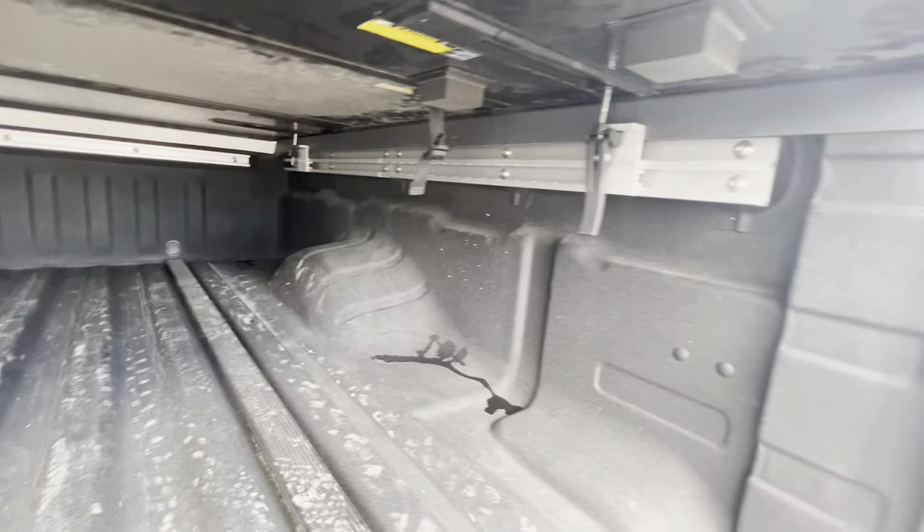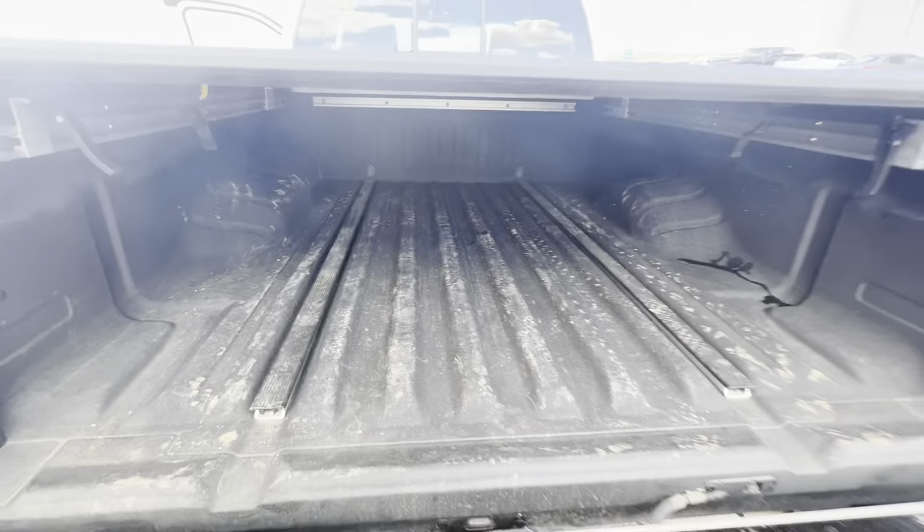We do have bed rails all around the perimeter of the bed. It's all been sprayed — it's like that from factory, which is really nice.